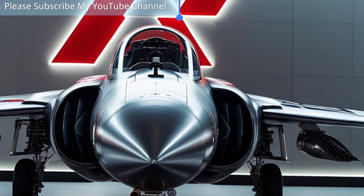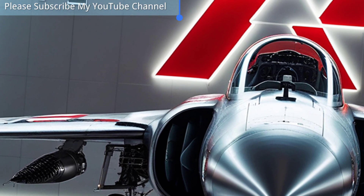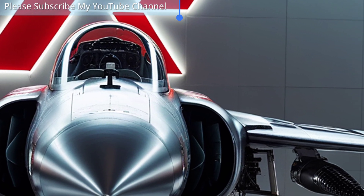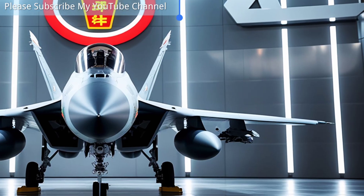Beyond its current operational role, the F2 serves as a platform for innovation and a stepping stone toward Japan's next-generation fighter programs. Its advanced capabilities, versatility, and strategic importance make the Mitsubishi F2 a true symbol of Japan's modern air power.